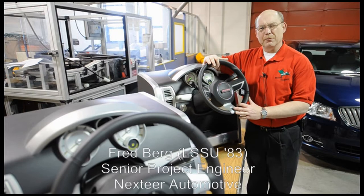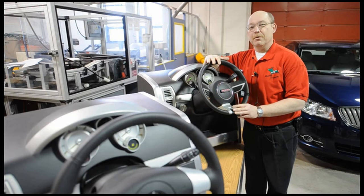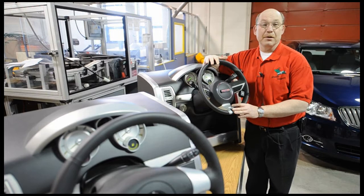My name is Fred Berg. I'm a senior project engineer with Nexsteer Automotive. I graduated in 1983 and I've probably had at least three, maybe four senior projects with Lake Superior State University. And this particular one — the electronic steering column clamping mechanism — is probably, I would say, one of the best.